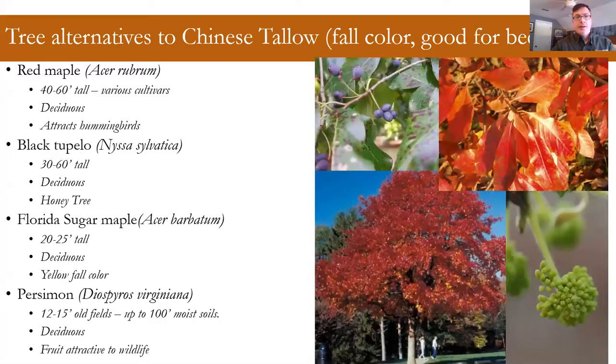Black tupelo — you might also hear this called black gum — is a somewhat common tree in coastal Georgia. There are a couple of different species, some that grow in wetlands, some on the edge. This is more of an edge, wetland-to-upland species. It has great fall color, which can be variable — kind of a mottled red to a full red. You might also see tupelo honey for sale; this is a great tree if you're a beekeeper wanting to provide pollen for your beehive.